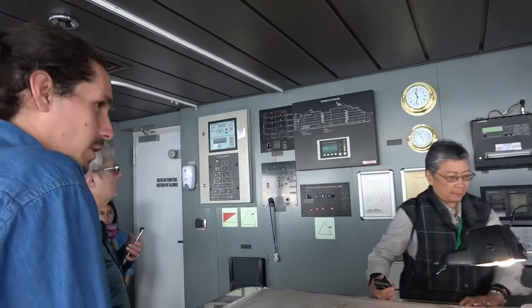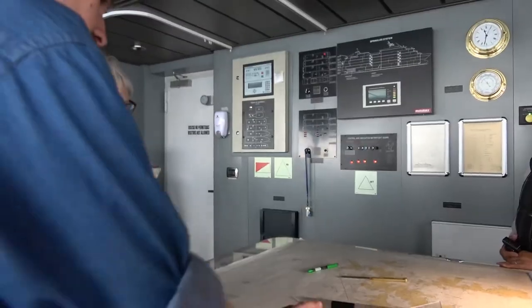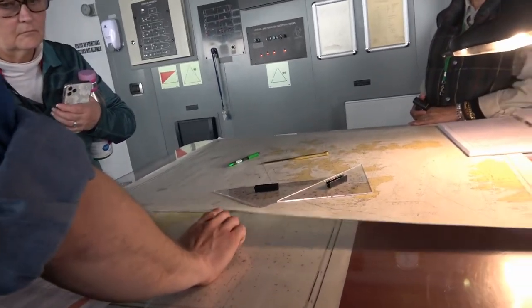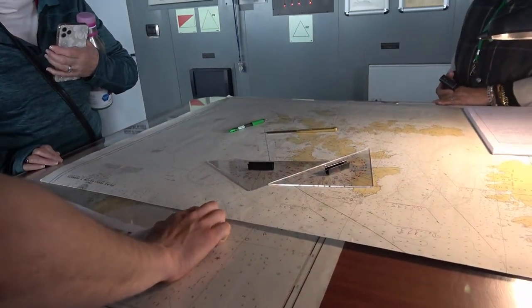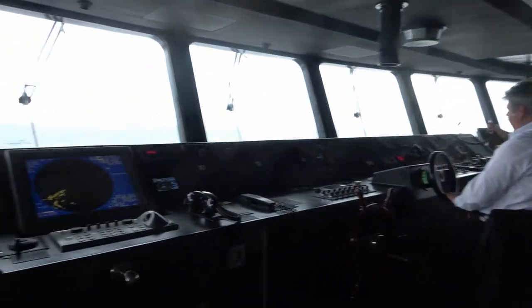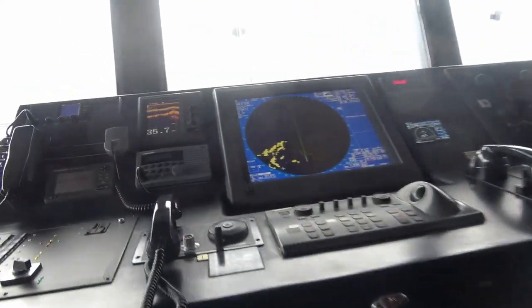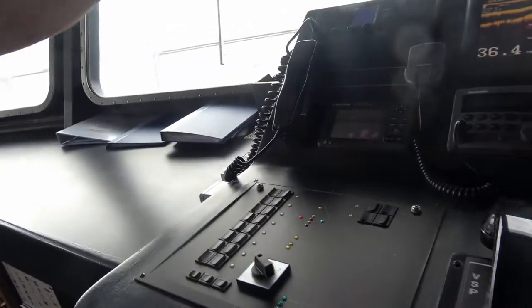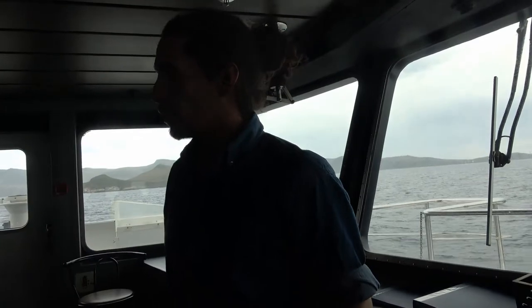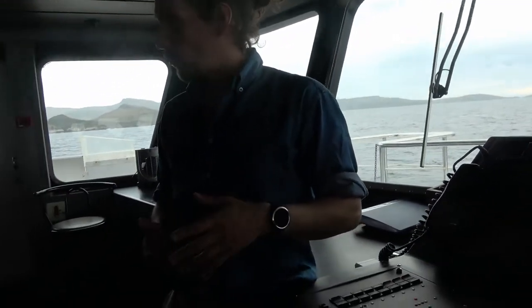Then we have this navigation area with a paper nautical chart — quite old school, but it's the official way to navigate in this area. Over here we have the dashboard, which is quite similar to a car's dashboard but bigger. This is what they use to navigate. And over there we have the communication area.